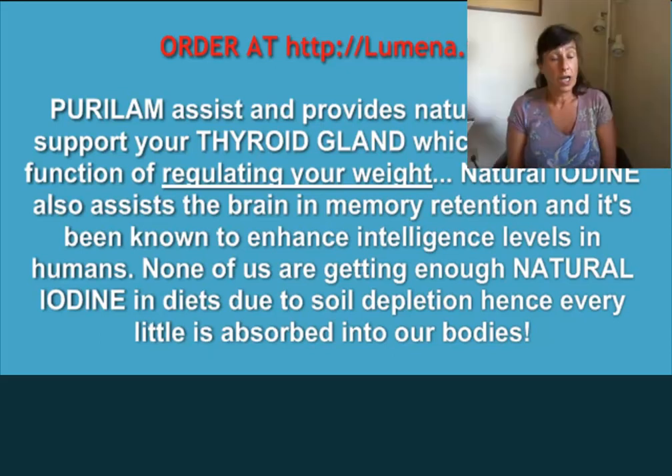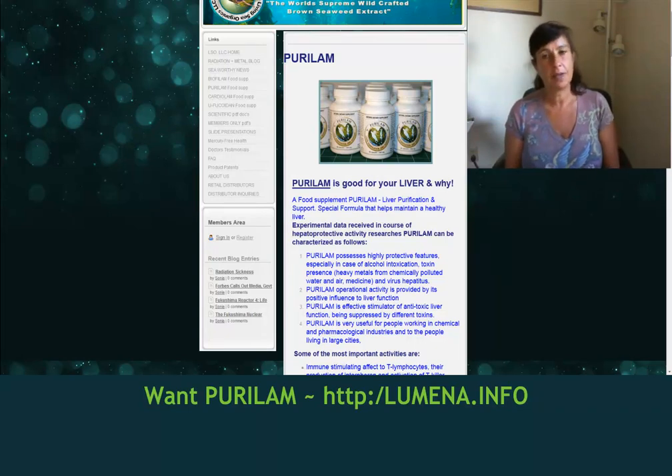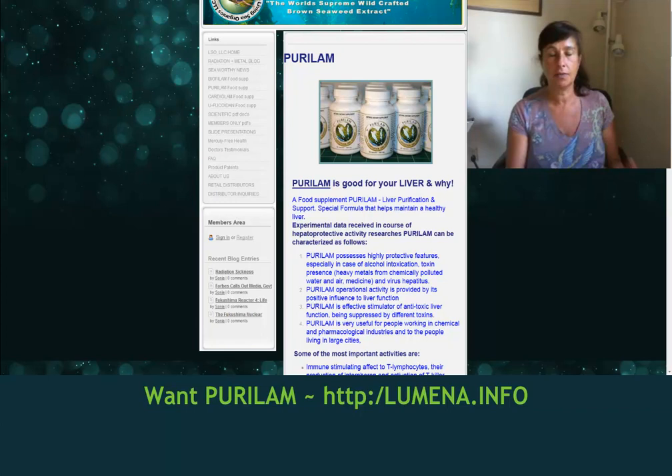One of the things I wanted to add is how Purulam has a high level of natural iodine in it. As you can see me at the bottom of the video — I did that purposely because I want to have interaction with you and for you to see who you're talking to.